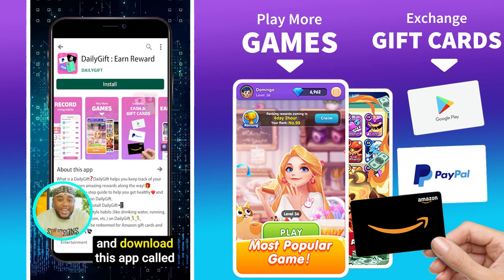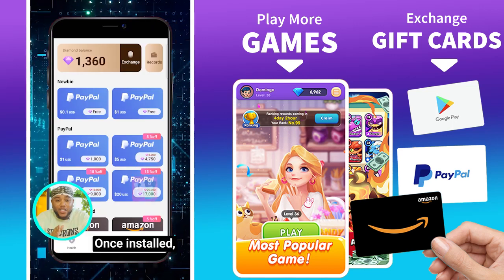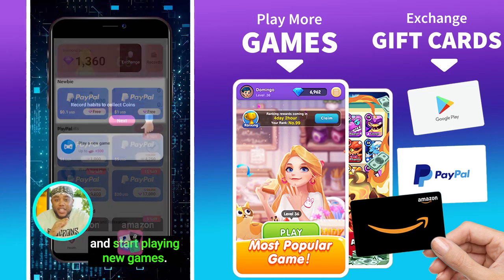Head over to the Play Store and download this app called Daily Gifts. Once installed, sign up for a new account and start playing games.